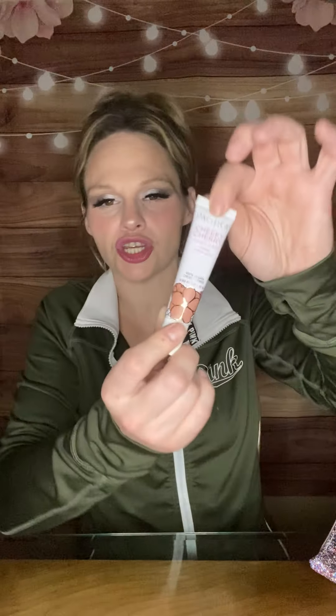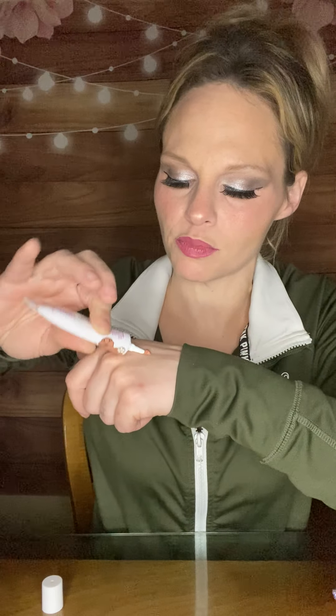So next from Pacifica Beauty, we have the Cheeky Cherry Cheek Stain in the shade Cherry Baby. So it looks like it's a liquid blush. Let's go ahead and see what she looks like. It smells like cherry — that smells really, really good actually. So let's see how it blends out. That's a really pretty color for the fall. You saw what a little amount I put on there, so I'm going to tell you a little goes a long way with this.